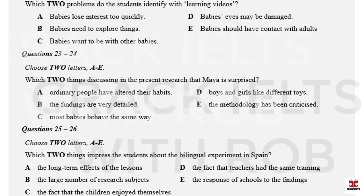Part Three. You will hear two early education students called Maya and Daniel talking about research into how babies and children learn. First, you have some time to look at questions 21 to 26.